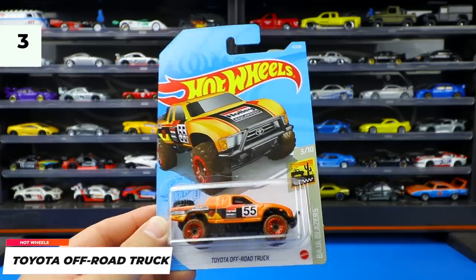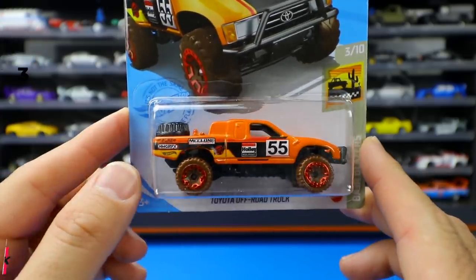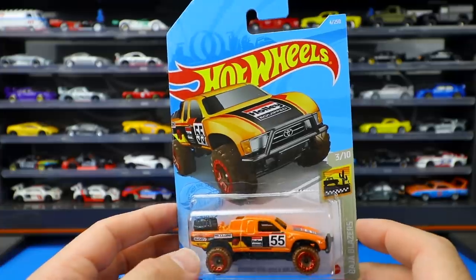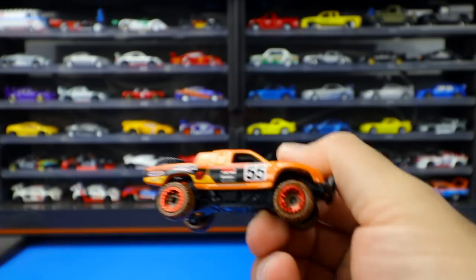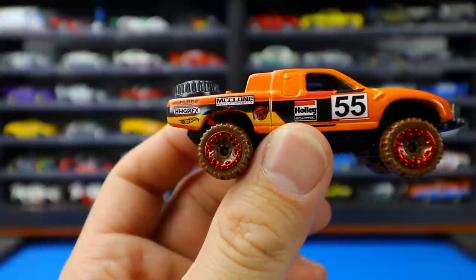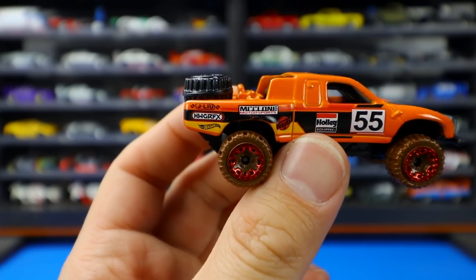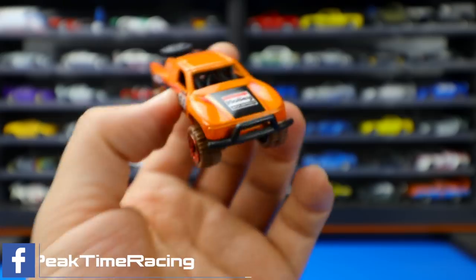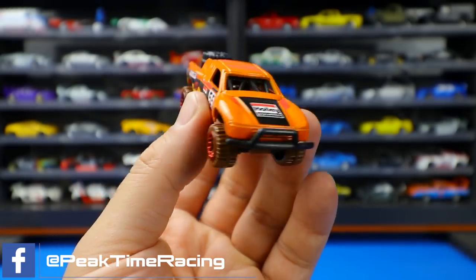Next up is the Toyota off-road truck from the Baja Blazers series. This one's in orange — a nice looking color and paint job, just in time for Halloween. It's got the number 55 on the side and some graphics on the back end, some sponsorship stamping of some sort. I recognize the Hot Wheels logo but not the others. We've also got the Holley carburetor logo on the side and then the big push bar on the front. Very nice, looks pretty cool.